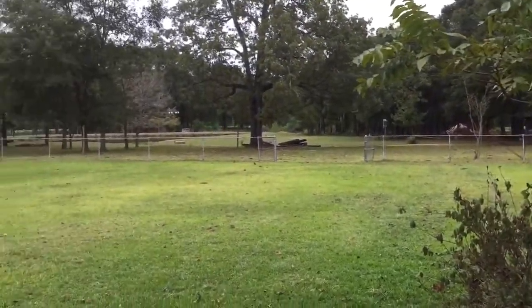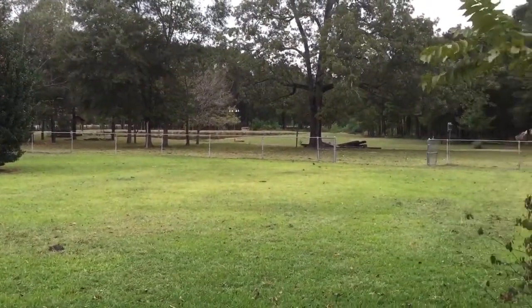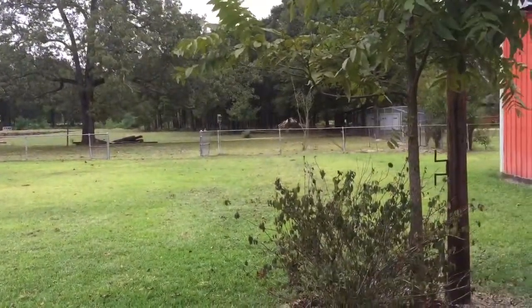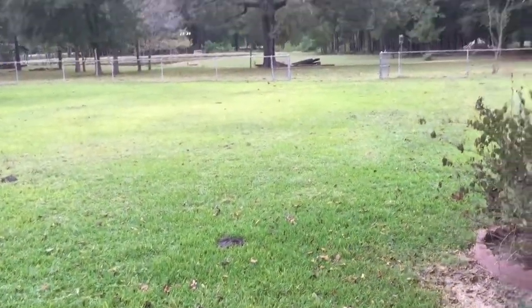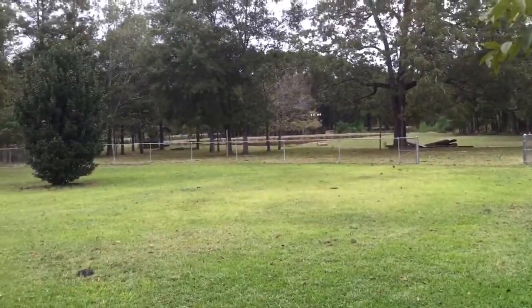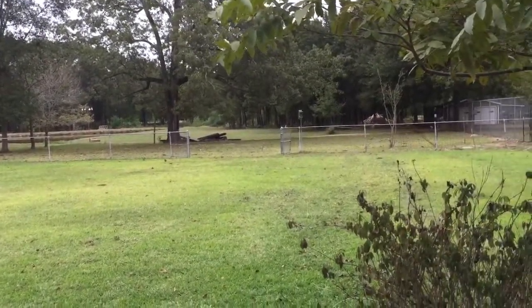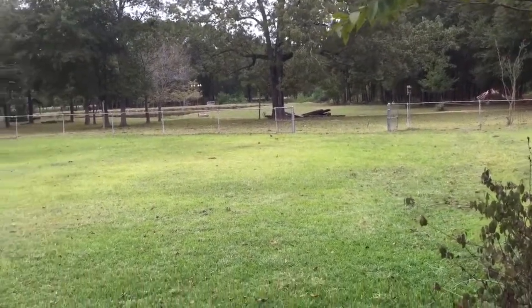I want to leave y'all with a view of the outside because it is absolutely amazing out here — just gorgeous. I'm blessed to be able to say this is soon going to be my house. It's absolutely breathtaking. There are cows out there — as evident by the cow patties. We left the gates open and let them come in and graze a little. They're real nice, sweet cows. This place is amazing. Ciao!